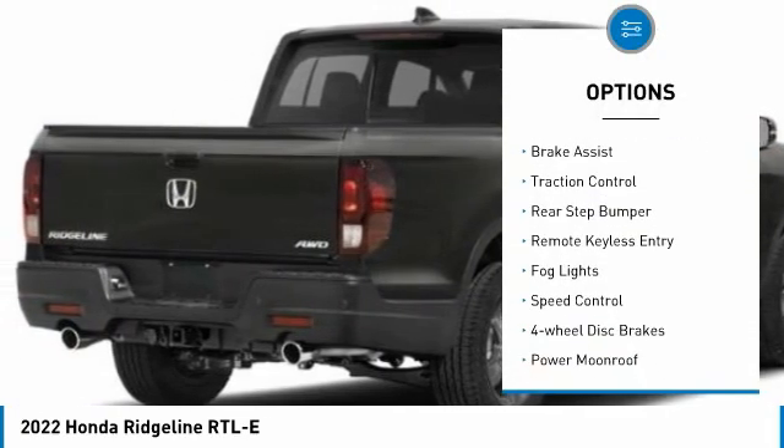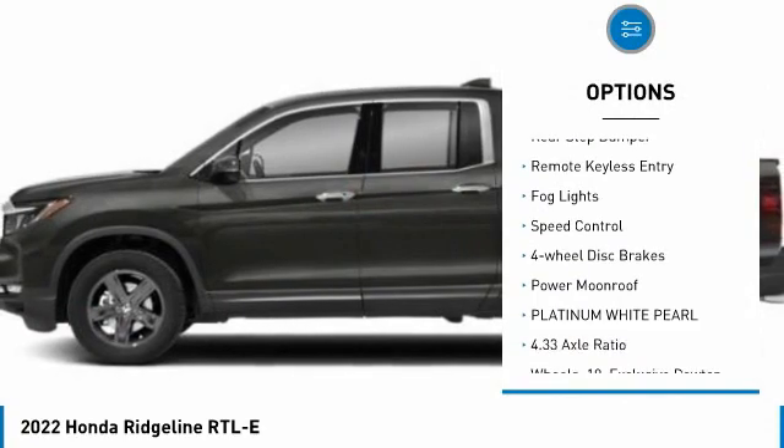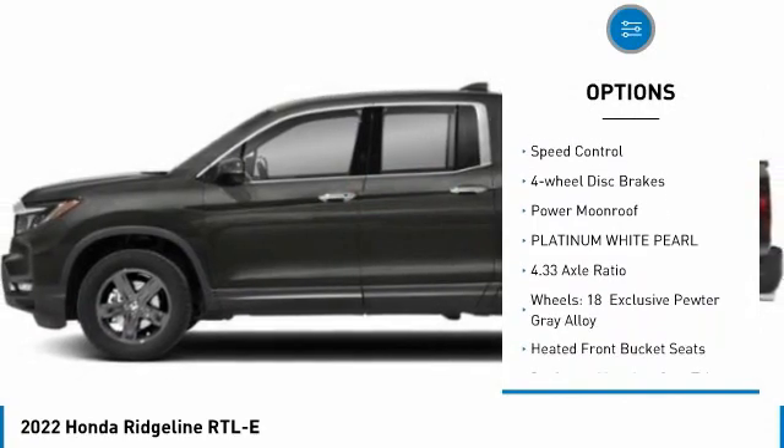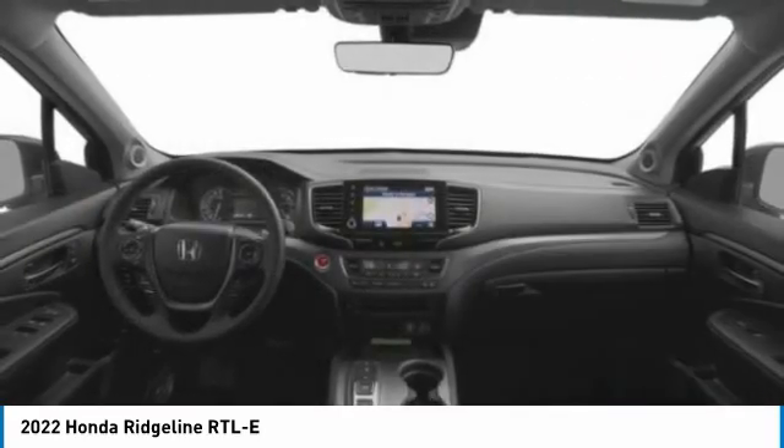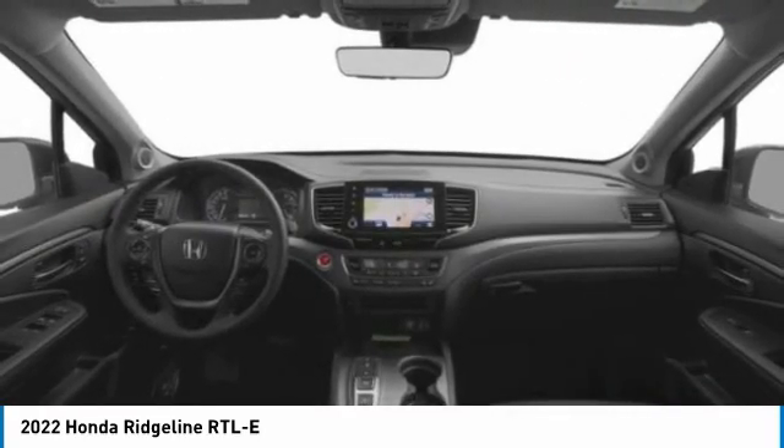Electronic stability control, alloy wheels, brake assist, traction control, rear step bumper, remote keyless entry, fog lights, speed control, four-wheel disc brakes, power moon roof.